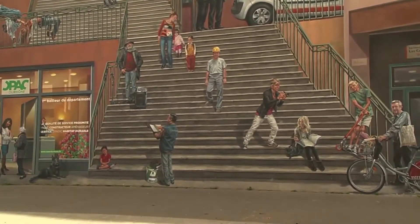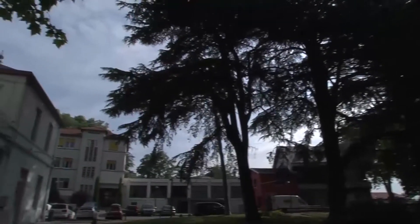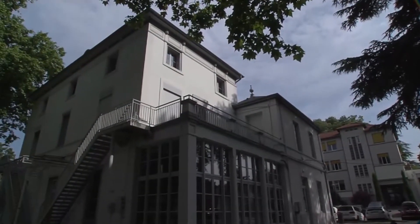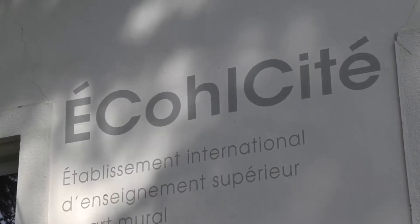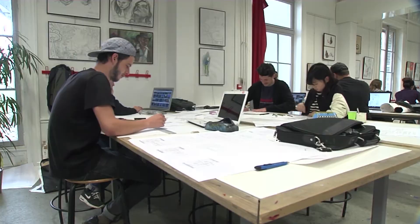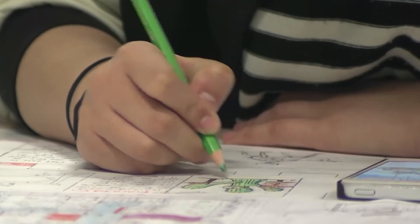With the growth of sprawling urban areas throughout the world, one school is now developing a new generation of outdoor mural painters. École Cité is thought to be the first international business school specializing in wall art. Students spend three years here studying a variety of disciplines, including urban design and decoration.